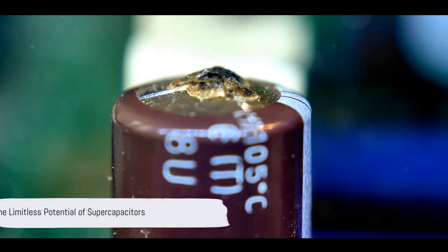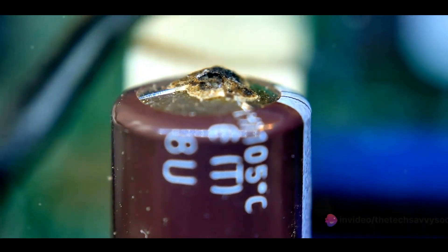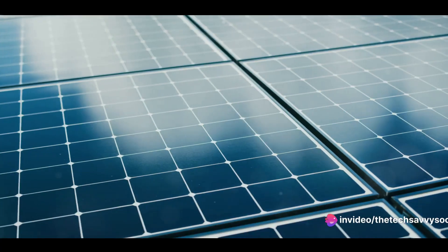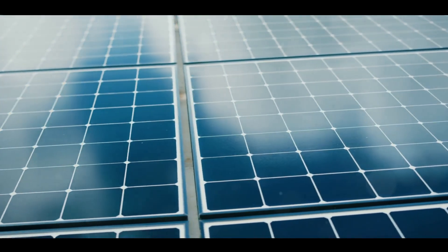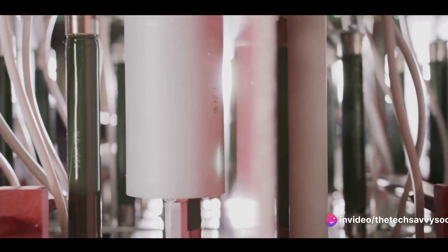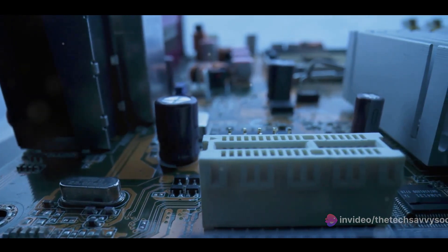As we stand on the brink of a shift towards efficient, affordable, and sustainable energy storage, it's clear that supercapacitors are more than just a technological breakthrough. They symbolize the limitless potential of engineering and technology to reshape the energy landscape. Isn't it fascinating how a simple blend of materials can revolutionize energy storage? Keep probing, exploring, and learning about such groundbreaking technologies.